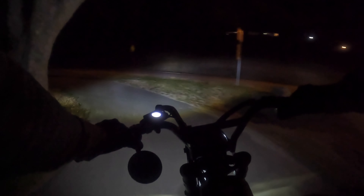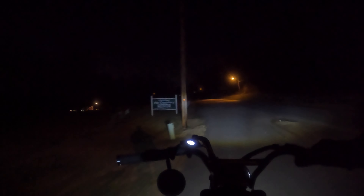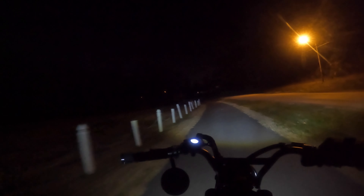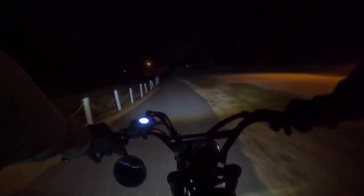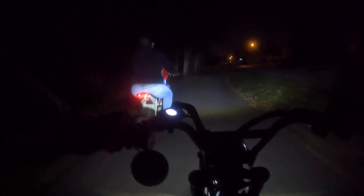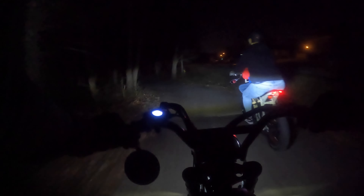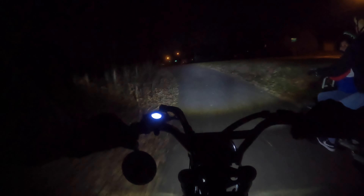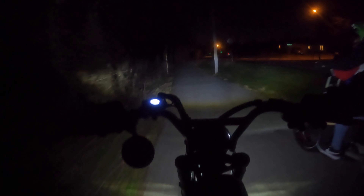We're actually coming out to a pet cemetery. Oh yeah, oh man — I almost went down! I got that on video. Oh man, I almost ate it back there.